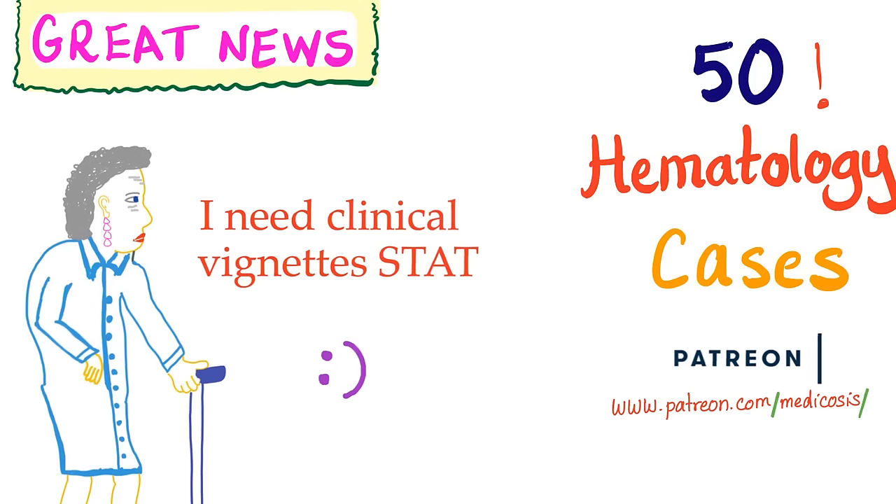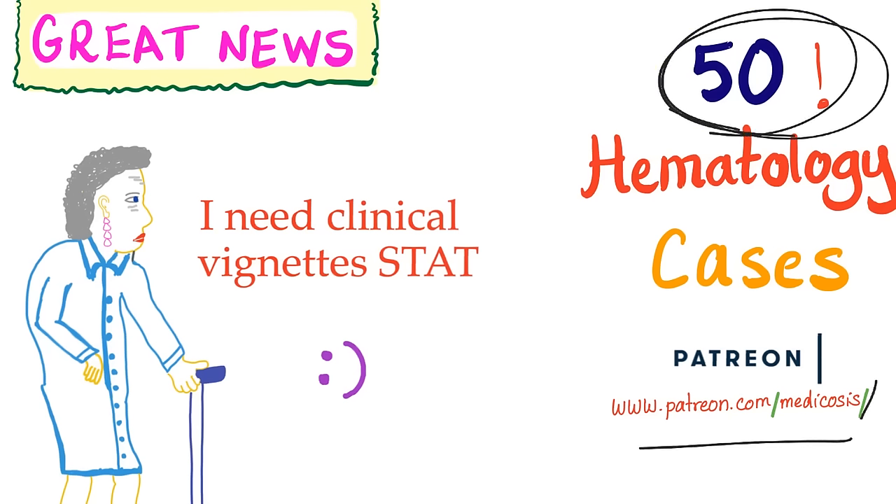There are 50 hematology cases on the topic of platelets and bleeding disorders available on Patreon at patreon.com/medicosis. They are challenging — you will always have mistakes. More cases on additional subjects will be added later.